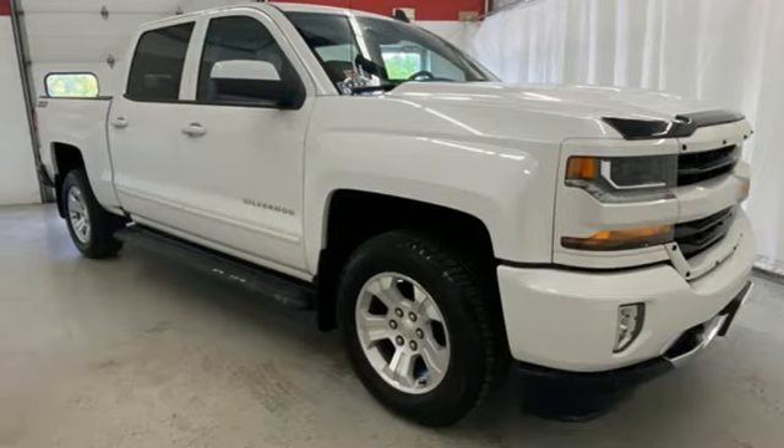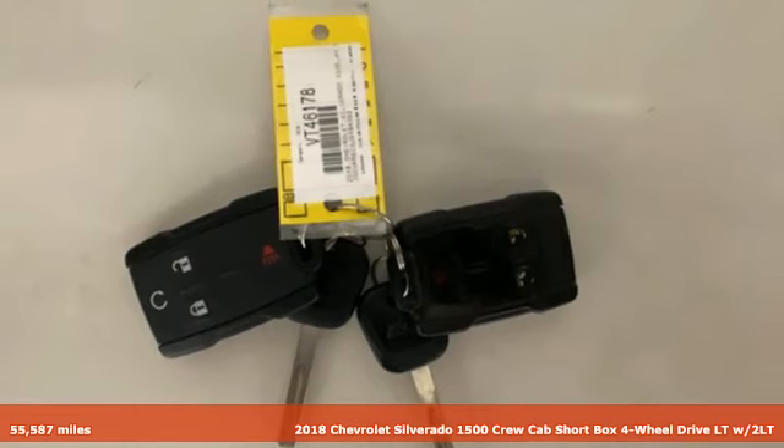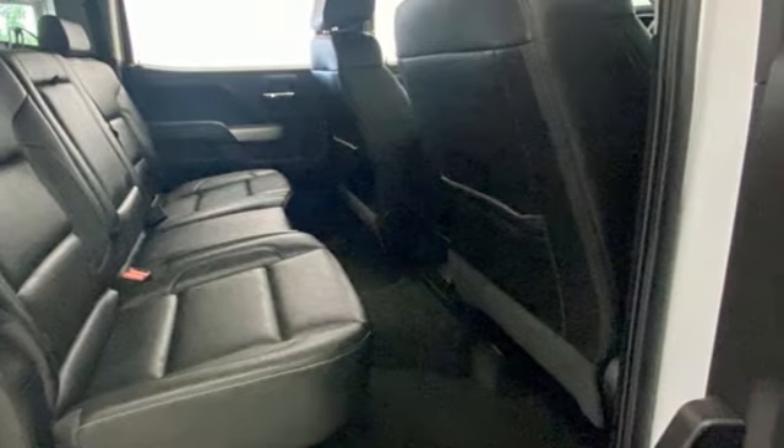It's a 2018 Chevrolet Silverado 1500. This is the brainy and brawny tool you'll need when your office is what you drive. It comes nicely equipped with features you'll love.